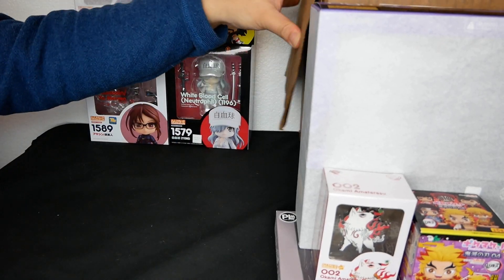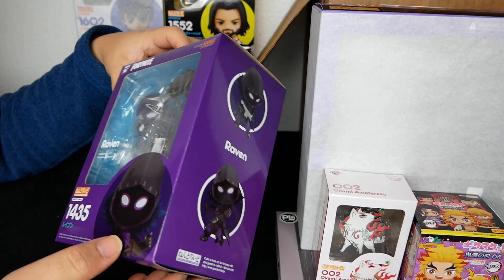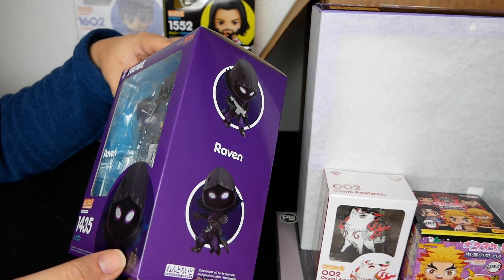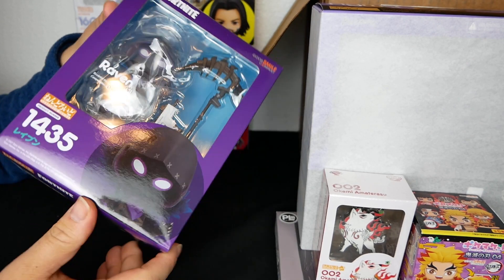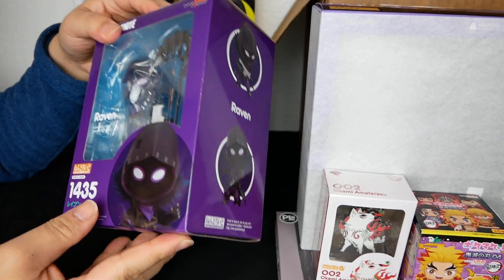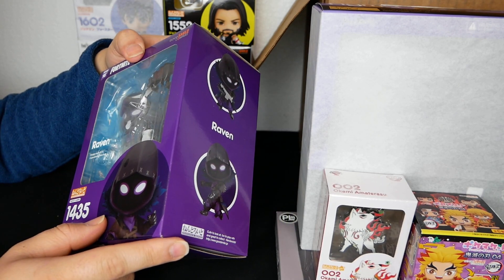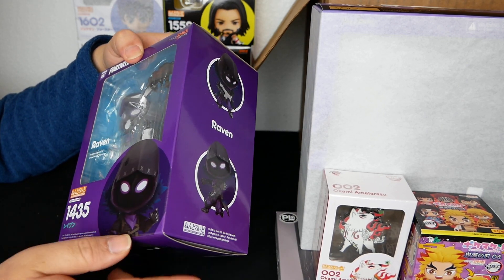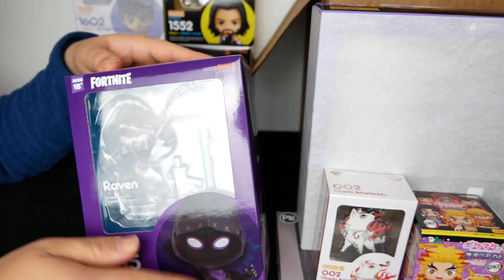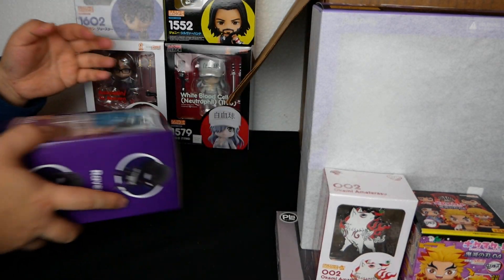Hold on, another one — this is from Fortnite. So first Fortnite one. I don't play Fortnite — I maybe played it for like an hour at most with some friends. I guess if I wanted to I can use the accessories, or I can give this to like a kid who's into Fortnite. They'd probably enjoy this — it's ages 15 plus, and I am more than 15 years old.